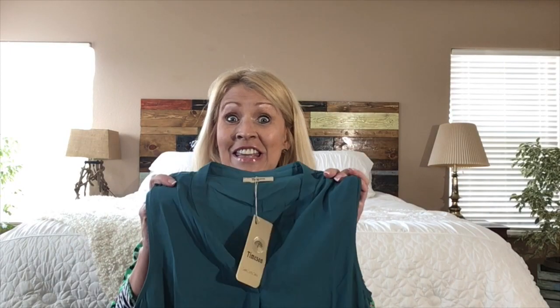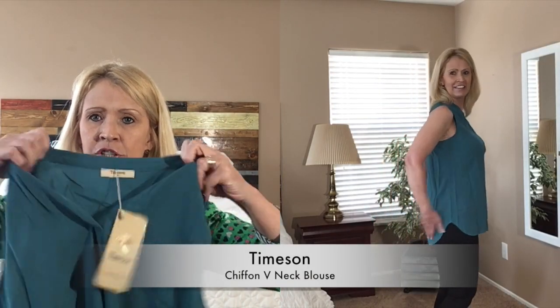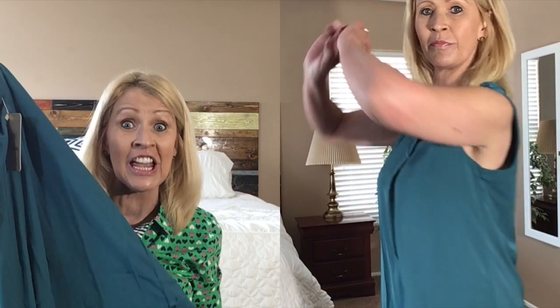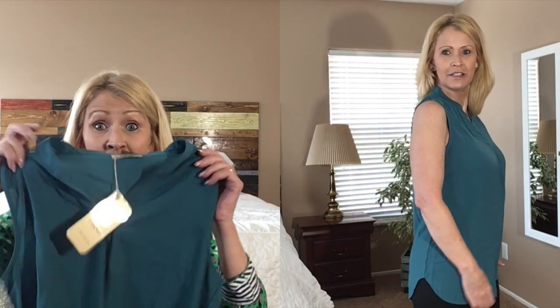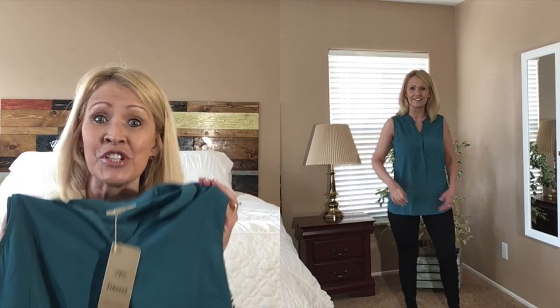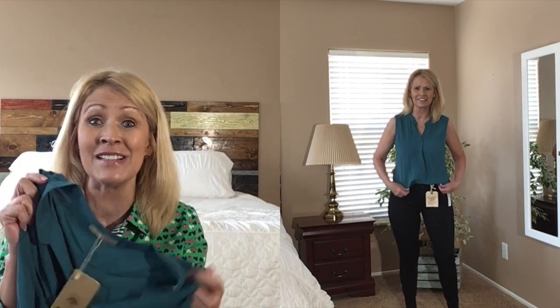The next item is a shell — just a simple shell — by Timeson. It's got a cut-open v-neck with a little pleating, and it's really long, which is nice for wearing with jeggings or leggings and a cardigan over it. I got this color because I don't have it and also to match a jacket I'll show you in a bit. This is under $20 — really a great price. They call it chiffon but it's a polyester chiffon. It feels very, very nice. I think I need this color for fall.